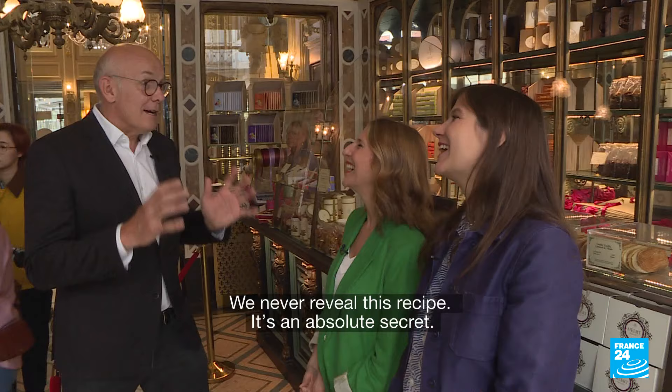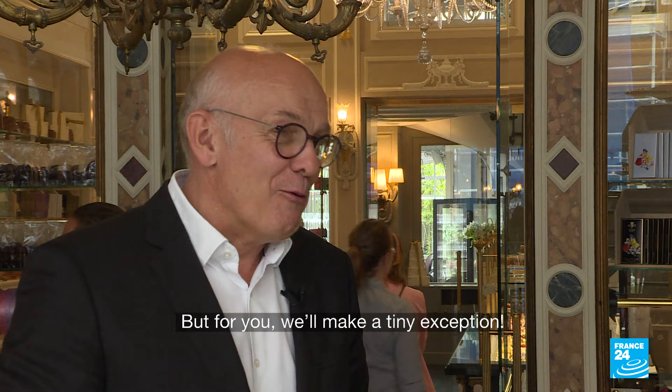And now, one of your chefs is actually going to show us how to make a Lille waffle. Je suis très surpris — on ne divulgue évidemment jamais cette recette. Cette recette, elle est absolument secrète, mais allez, pour vous, on fera une petite exception. Merci beaucoup.